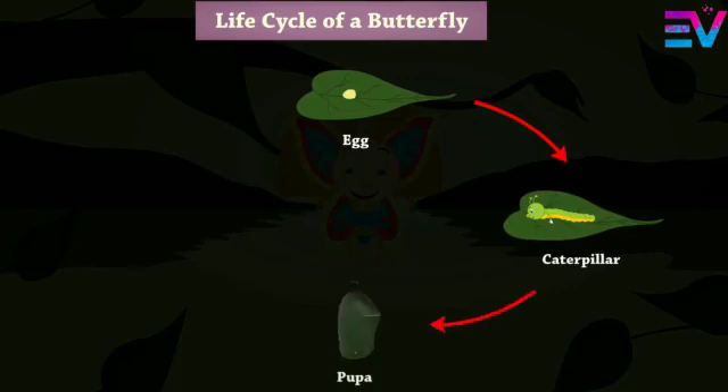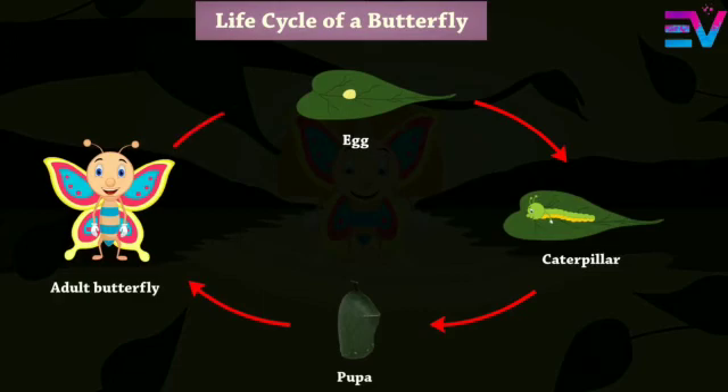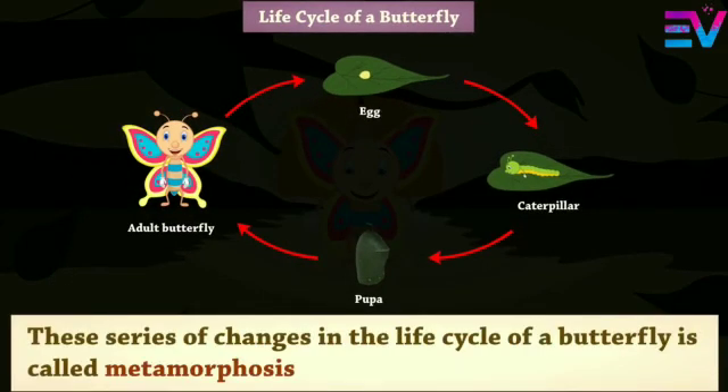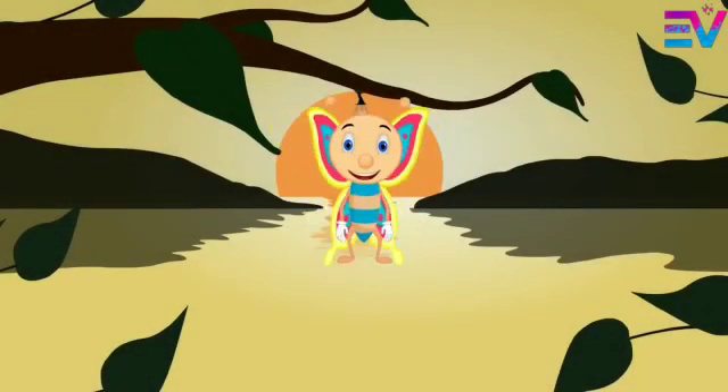Life cycle of a butterfly: Egg, Caterpillar, Pupa, Adult butterfly. This series of changes in the life cycle of a butterfly is called metamorphosis.